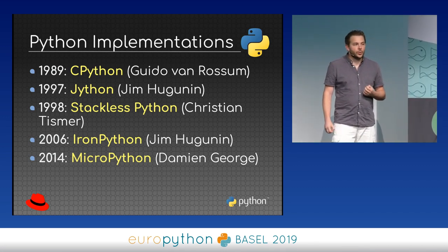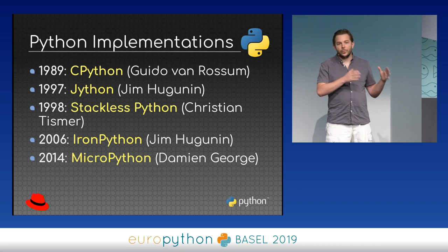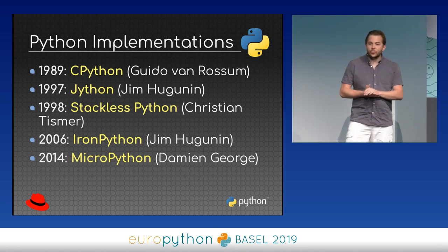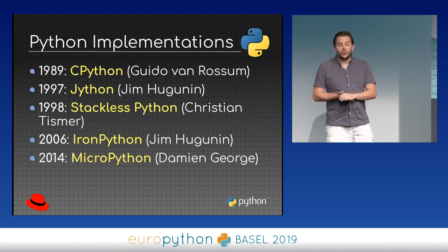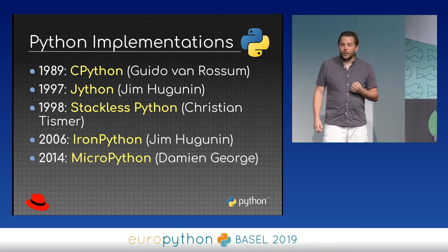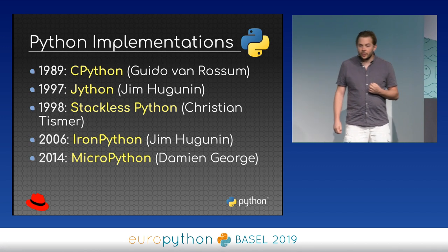For concurrency, a project was created called Stackless Python, which allows you to efficiently switch between different coroutines. This was created by Christian Tismer. The same Jim also created IronPython, written in C# on the Microsoft runtime. More recently, we saw MicroPython, designed for microcontrollers, created by Damien George.